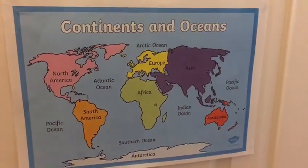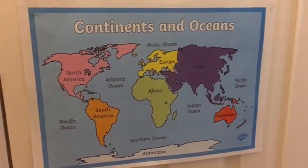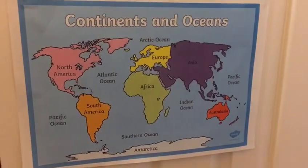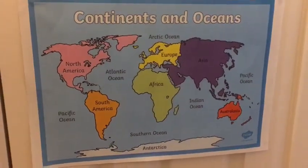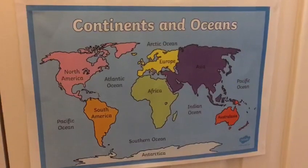Hello children, it's Mrs Key here. I've got a geography challenge for you today and this is for year one and year two children. I know you've all been learning about the continents of the world so have a look at this map and first of all can you tell me how many continents there are?